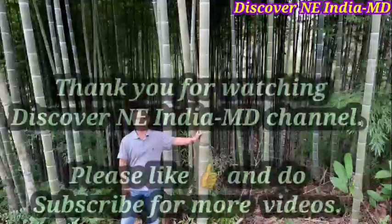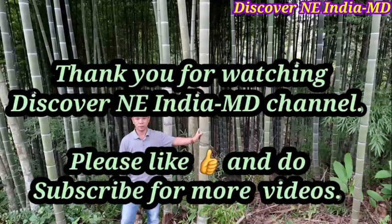Thank you for watching this video. Please like, subscribe, and share for more videos. Thank you once again.